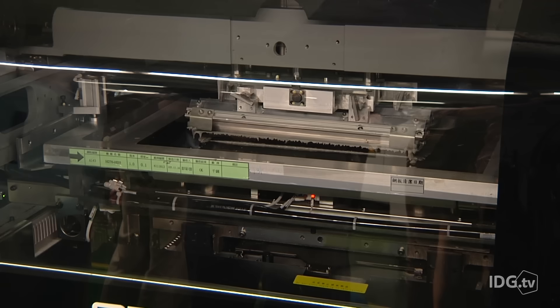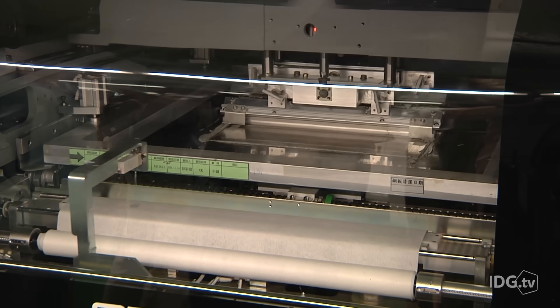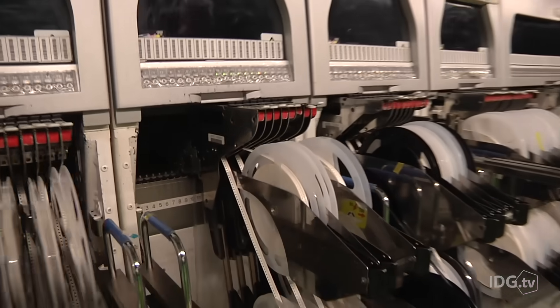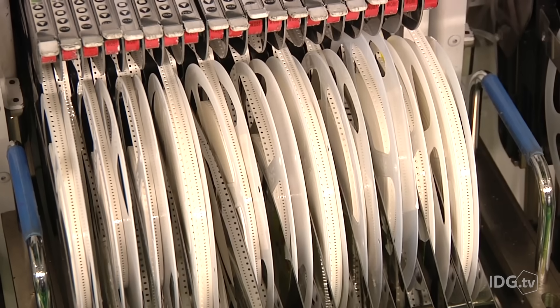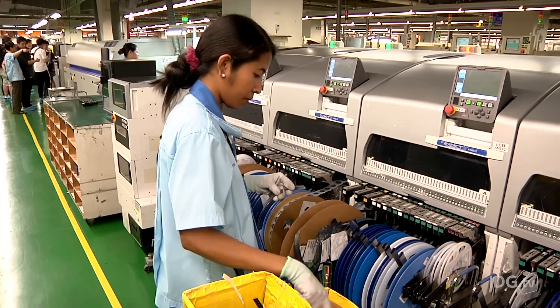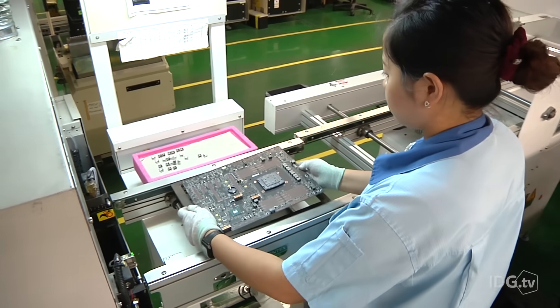It all begins on the seventh floor with machines that print solder paste onto the base circuit board. The board then passes through a series of robots that put components in place. Tiny resistors and capacitors, each about the size of a grain of rice, are fed from reels, and factory workers need to keep a constant eye to ensure they don't run out — if that happens, the production line would stop.